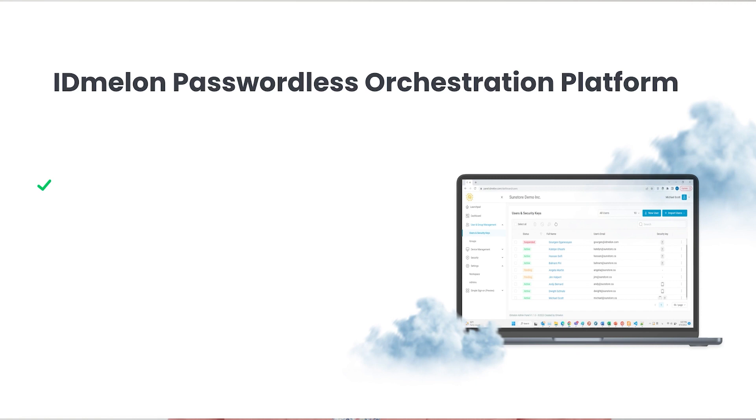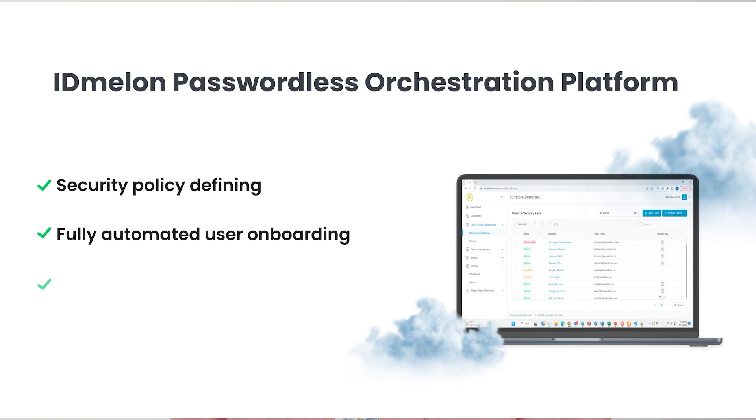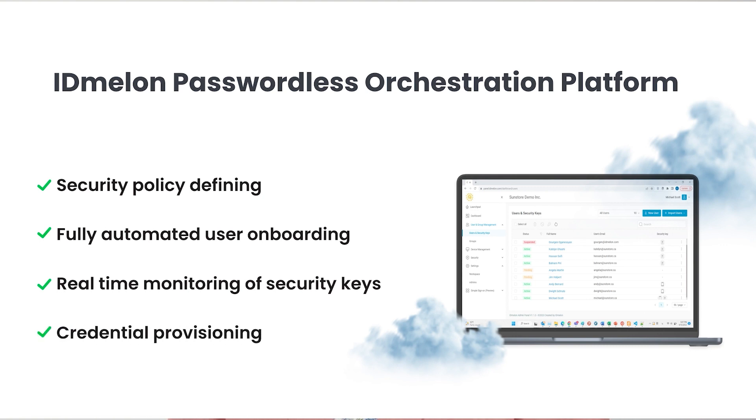IDMellon offers manageable FIDO security keys that come with unique features. IDMellon's passwordless orchestration platform offers fully automated user onboarding, credential provisioning, and real-time monitoring of security keys that enable organizations to orchestrate and manage the entire lifecycle of passwordless deployment.